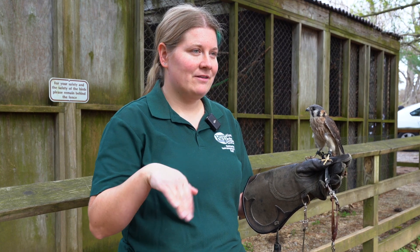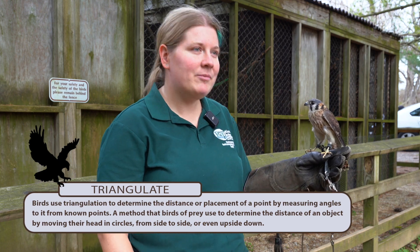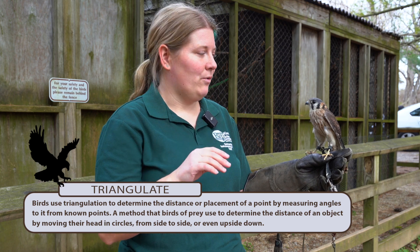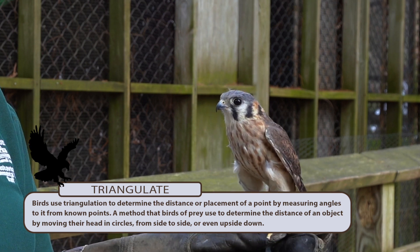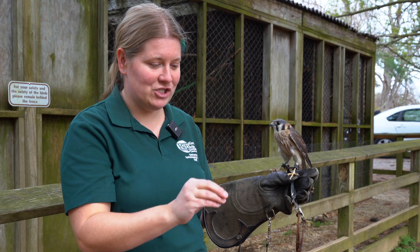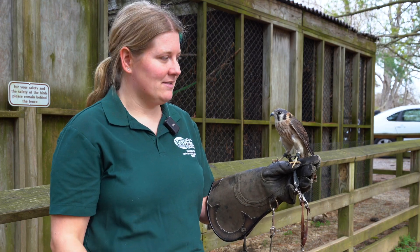They'll sit there and bob their tail up and down, which helps them with balance. They'll also often do a little head bob movement, and that's because they're triangulating. If she's focusing on something, she'll do a little dance. What that's doing is keeping her head stabilized so that whatever she's looking at, she knows exactly where it is, but the rest of her body can wiggle if it's windy.